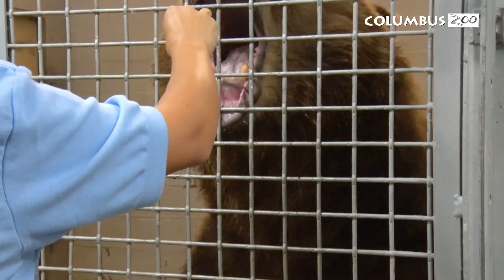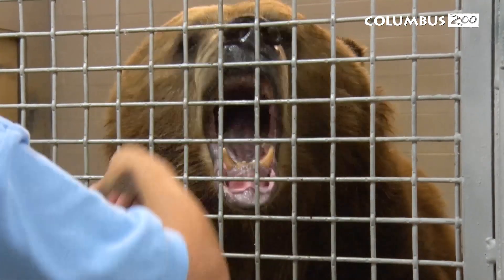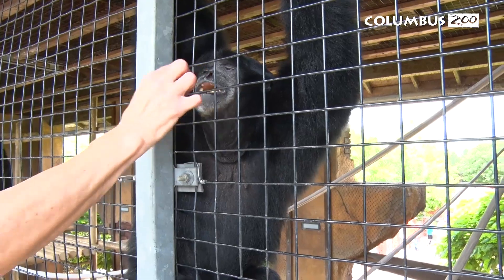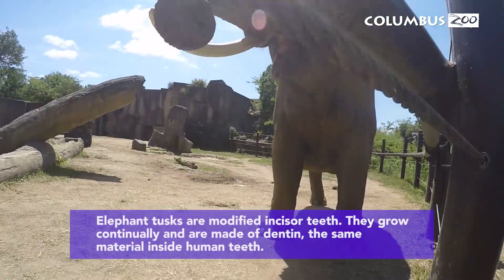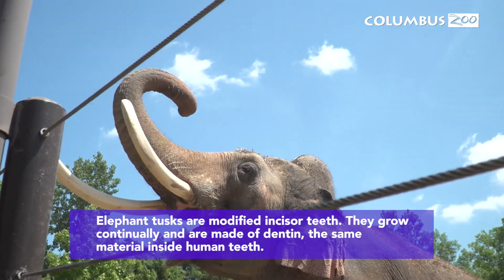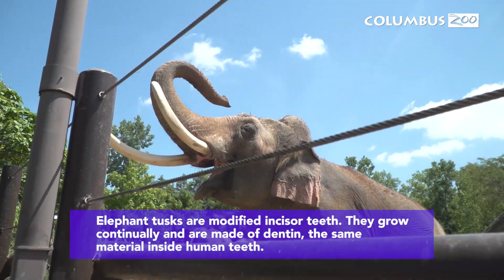Another thing we do here at the zoo that promotes really good dental care is training. A lot of our animals are actually trained with an open mouth behavior, which allows the keepers to get a really detailed look inside their mouth and detect dental issues early on, letting the vet staff know so we can get involved sooner rather than later.